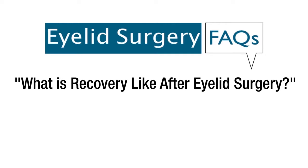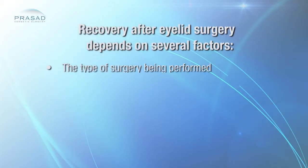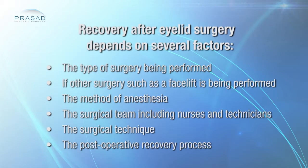What is recovery like after eyelid surgery? Recovery after eyelid surgery depends on several factors: the type of surgery being performed, if another surgery such as a facelift is being performed at the same time, the method of anesthesia, the surgical team including nurses and technicians, the surgical technique, and the postoperative recovery process.